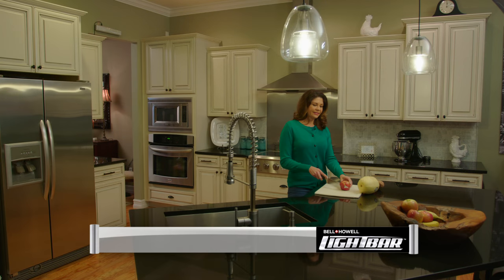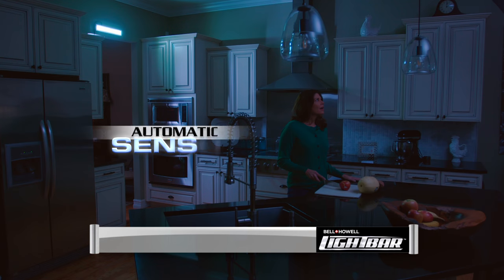And when the power goes out, the light bar automatically turns on, keeping you and your family safe. Amazing!